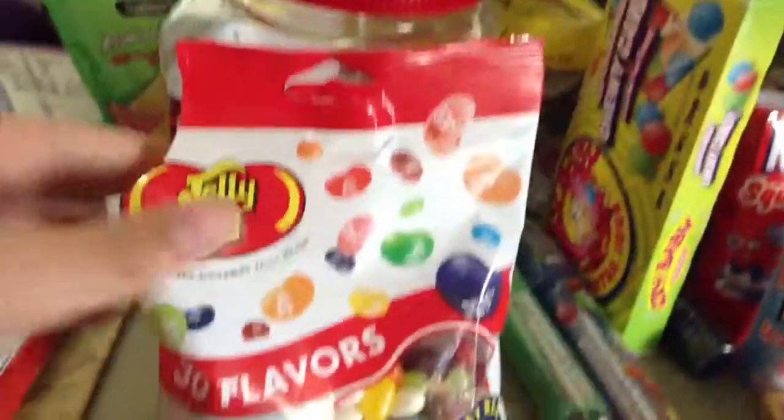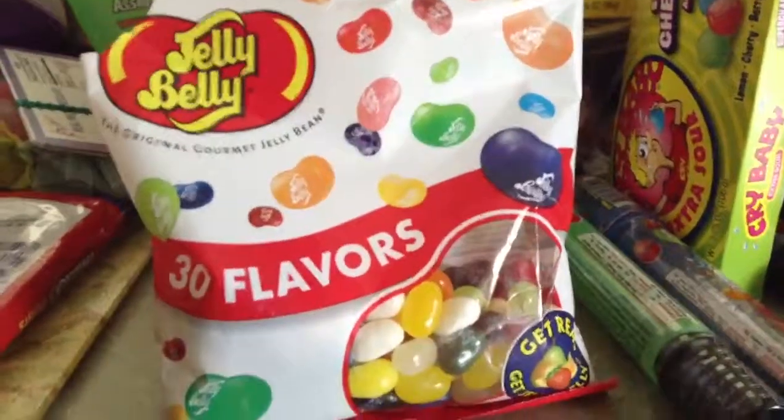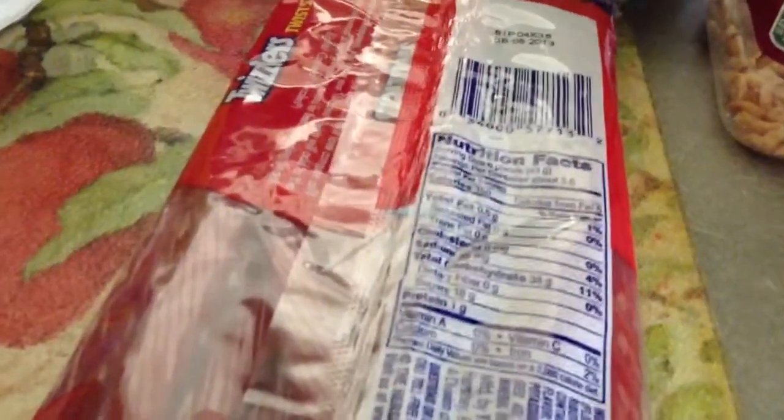Hey guys, what's up! I'm here to do a little something different. I got this Jelly Belly here, and what I'm gonna do is pull some on the table, test the flavor, and if three of the flavors makes me throw up or spit it out, I'm done. So like three strikes you're out, sort of like that.